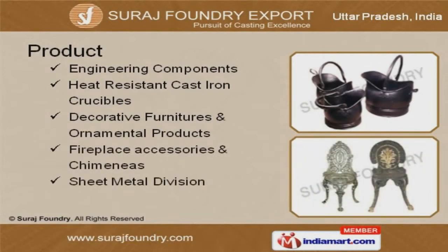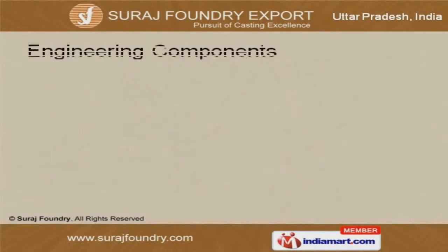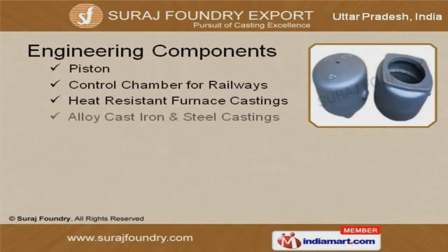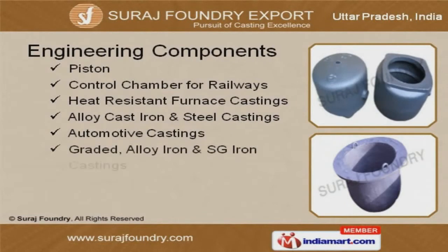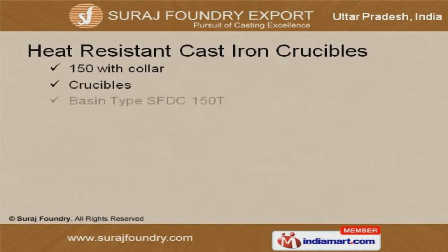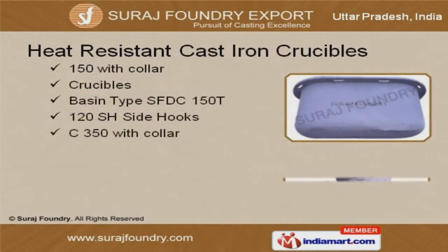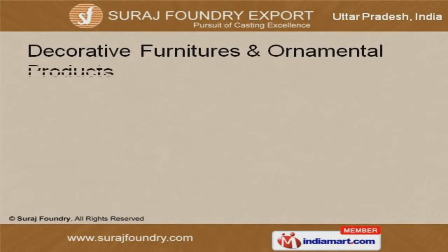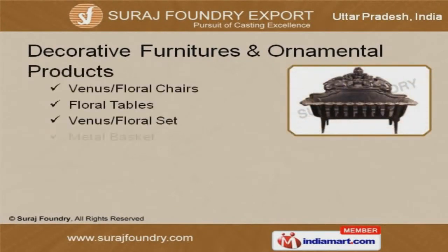Engineering components offered by us are best in the industry. Amongst others, we also provide heat resistant cast iron crucibles that are extremely reliable. Our decorative furniture and ornamental products are a class apart.